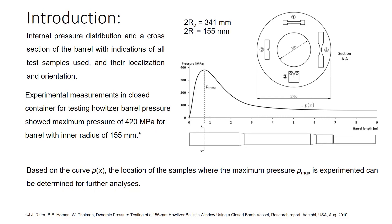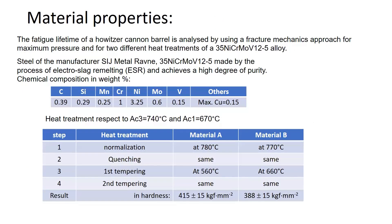Some other institutes, with respect to the missiles and the projectiles, have found differences in pressure between 300 and 400 MPa. So we are going to consider this pressure range.